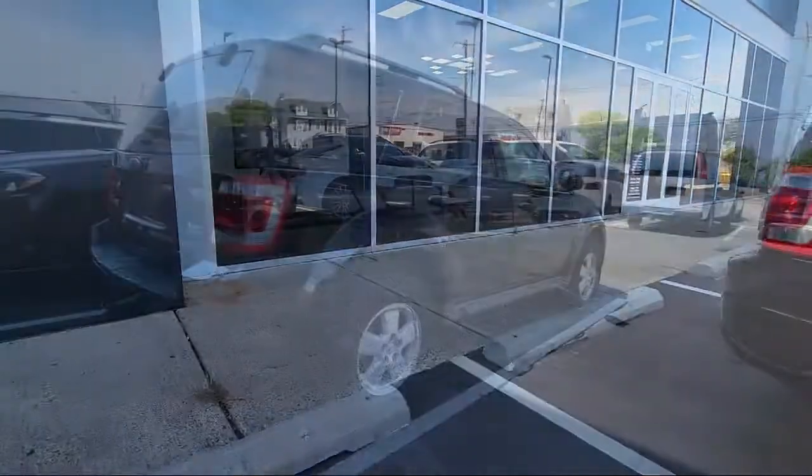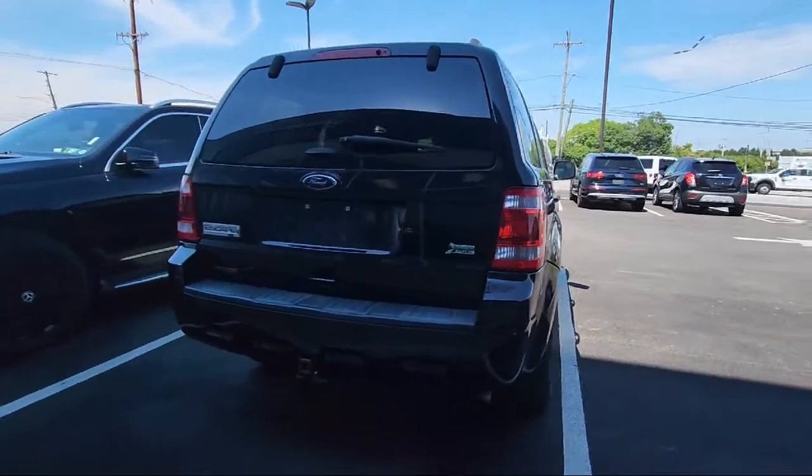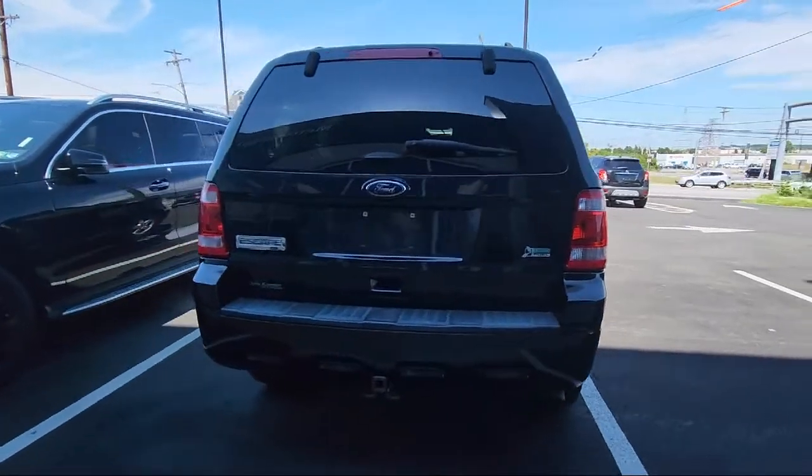Air conditioning, electronic stability control, steering wheel controls, alloy wheels, tire pressure monitoring system, and much more.